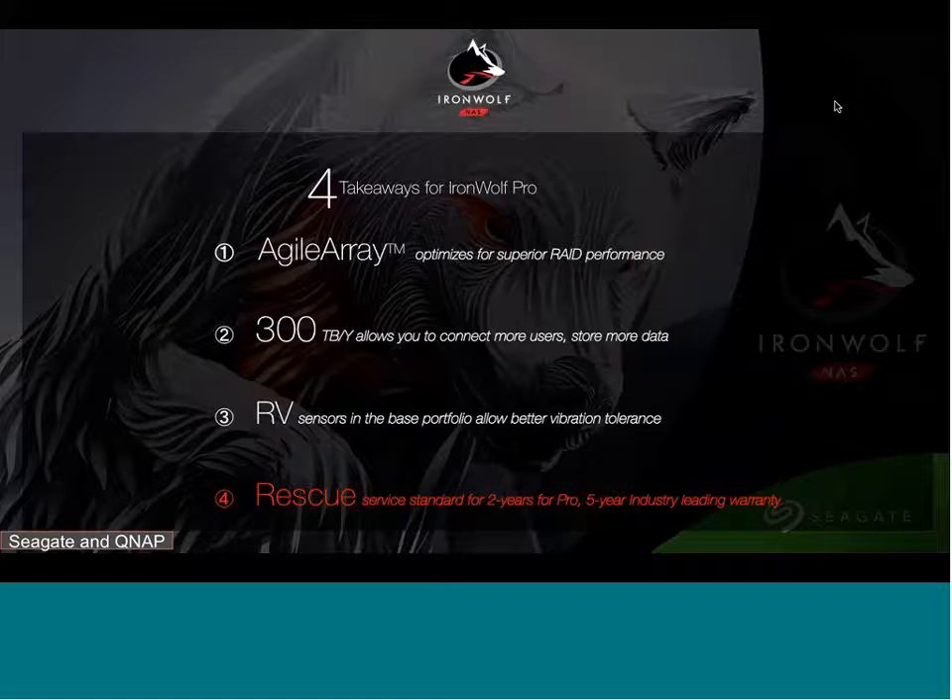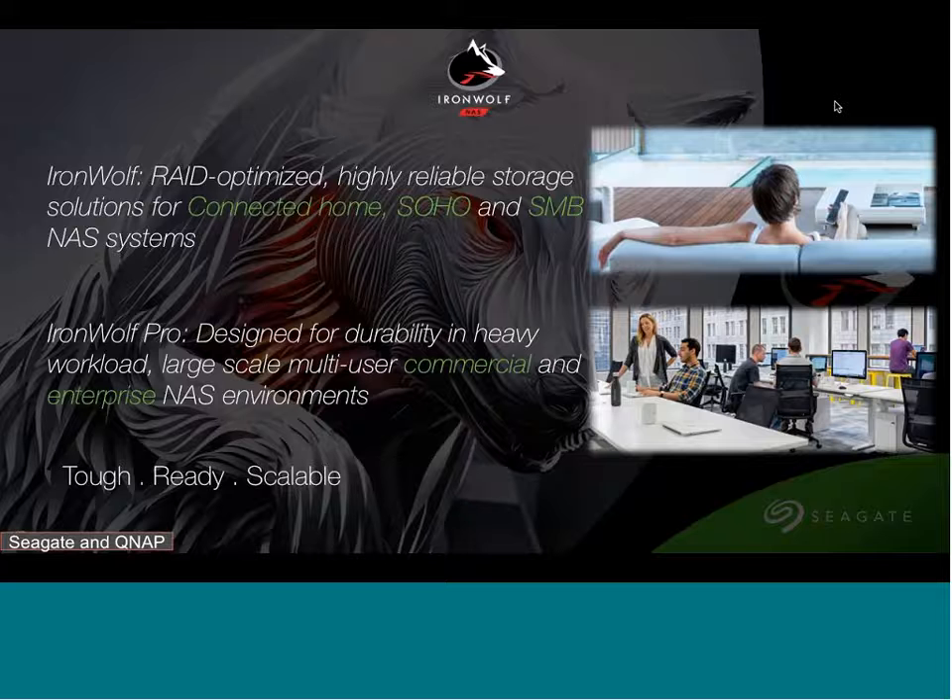IronWolf Pro meets heavy workload business environments by offering up to 300 terabytes per year workload rate limit, allowing you to push more data through the NAS. Rotational vibration (RV) sensors on both IronWolf and IronWolf Pro provide consistent performance and reliability in multi-bay NAS enclosures. IronWolf Pro also offers stellar service with a five-year warranty and a two-year data recovery service. IronWolf Pro is made for commercial and enterprise NAS environments.